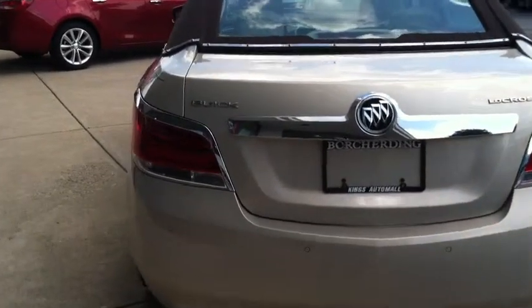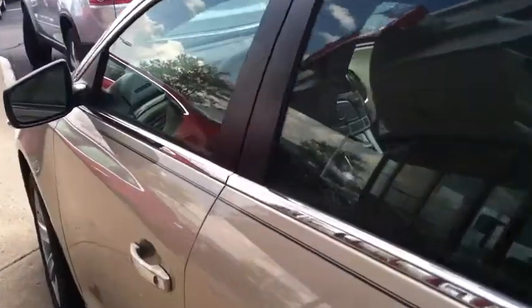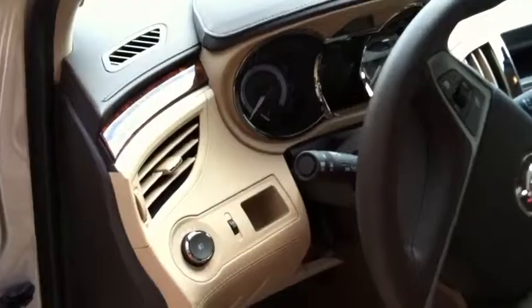It also comes with a cashmere and cocoa interior. I love how Buick sets it off with the cocoa on the top and the light cashmere on the door panel, also going across the dash.